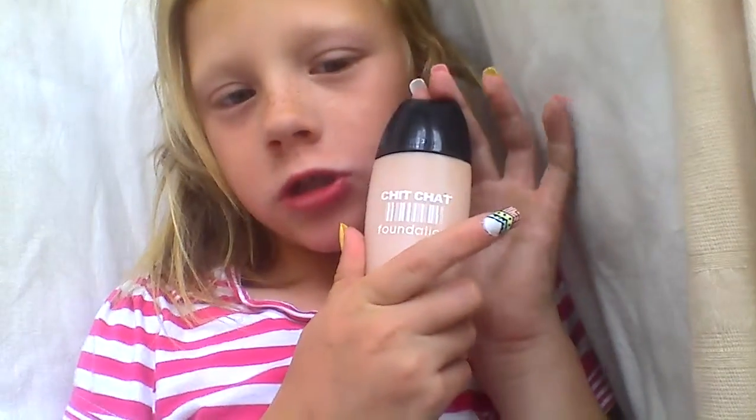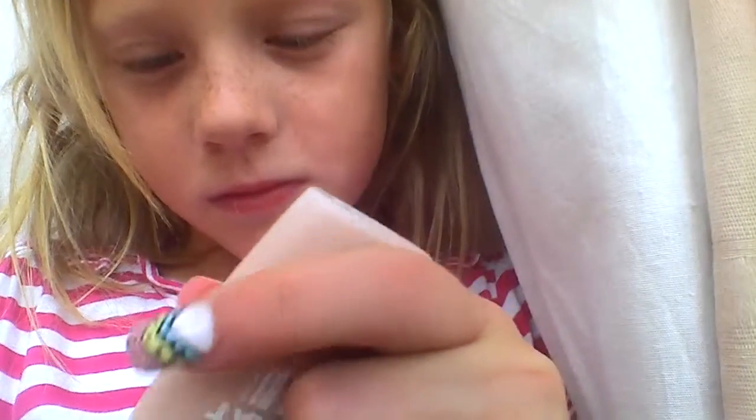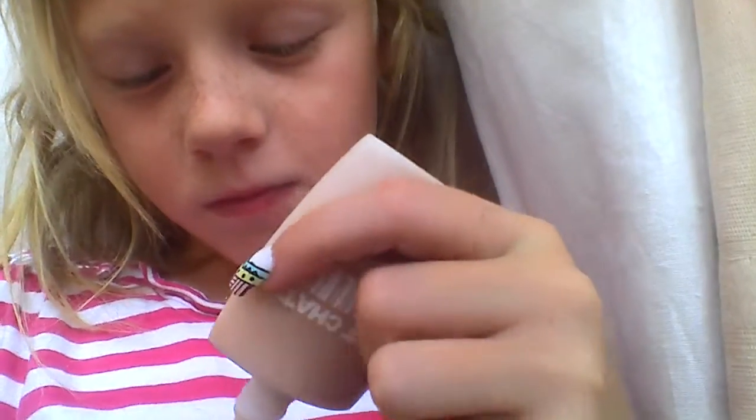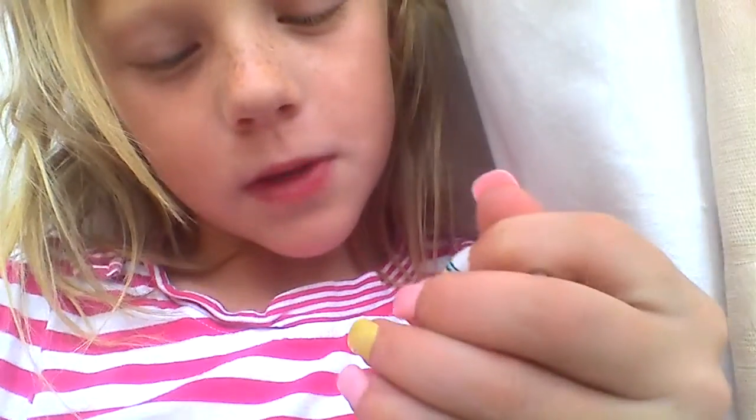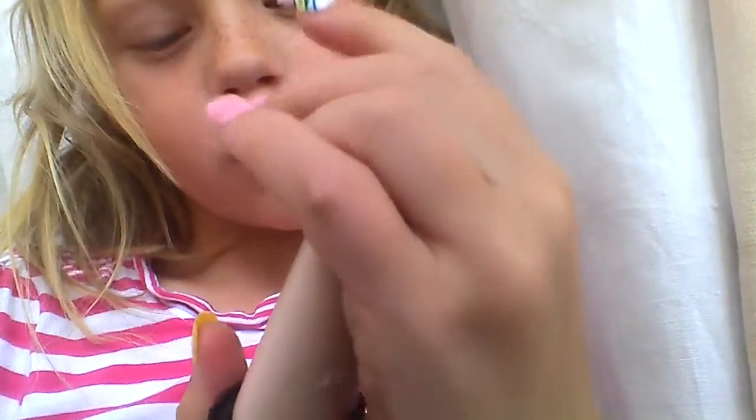My makeup product is this Chit Chat Foundation and I just love it. It just matches my skin and it's just lovely. I'll just put a little tiny bit on my hand for you guys to see. Just a little bit right there. Just rub it in. And look, it's not going to sink there. Look at that.